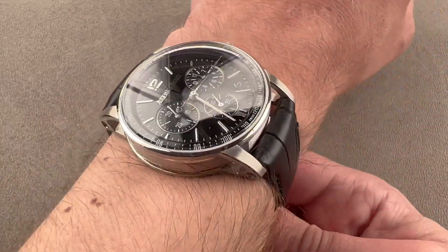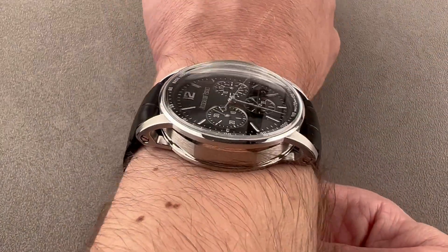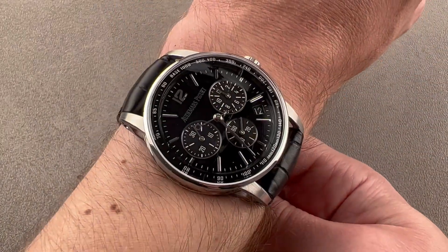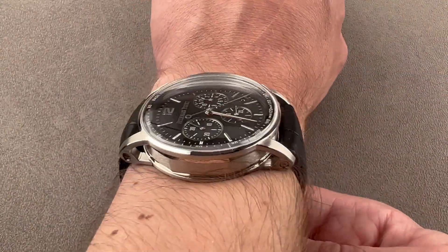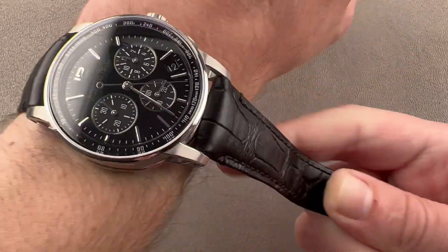It does fit underneath cuffs. The bigger issue is going to be the lug span — at 50 millimeters, I'm going to recommend this watch for wrists of 15 centimeters circumference or greater. And you can see on my 16 centimeter wrist, it's pushing right out to the edge.